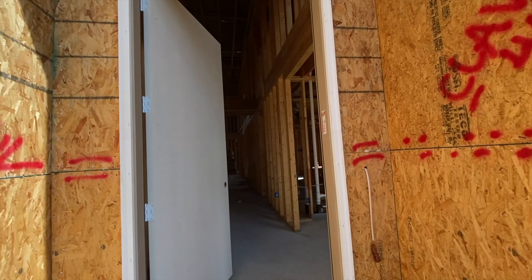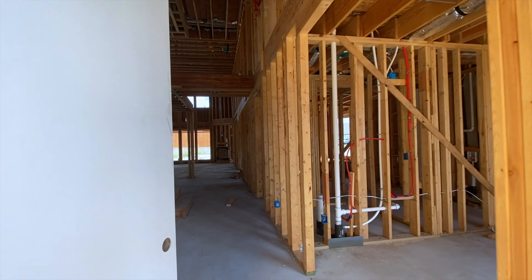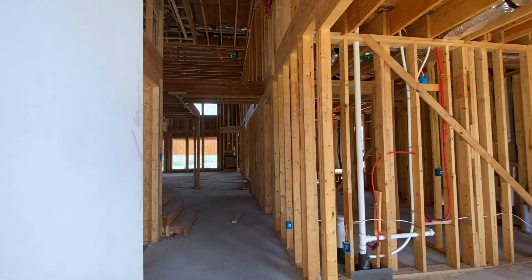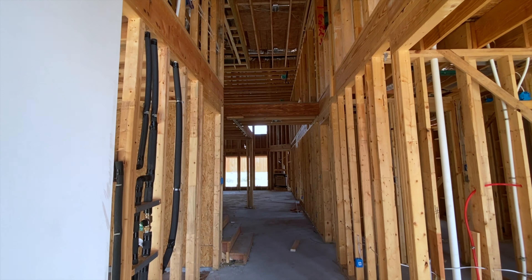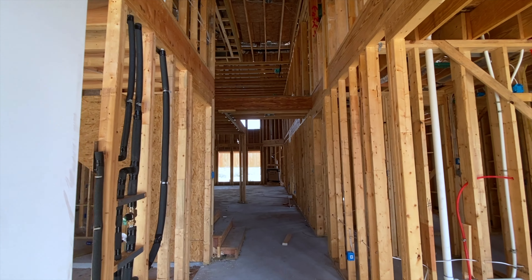Hey y'all, it's Nicole with Living Well Properties. I am out at Mustang Lakes today to check on the Perry home build that is just behind me. They have completed the frame stage and are waiting for windows, and we are moving on to the electrical roughout.